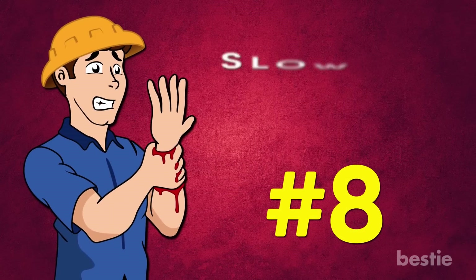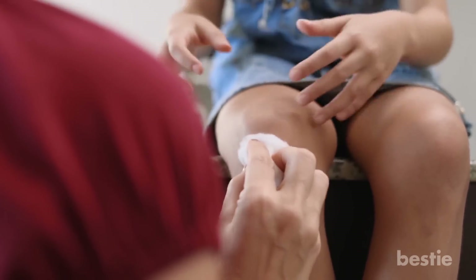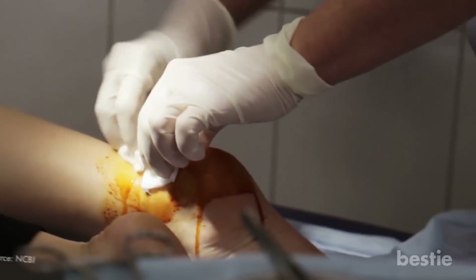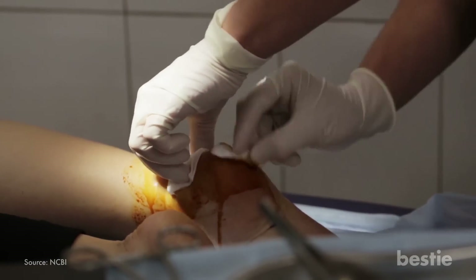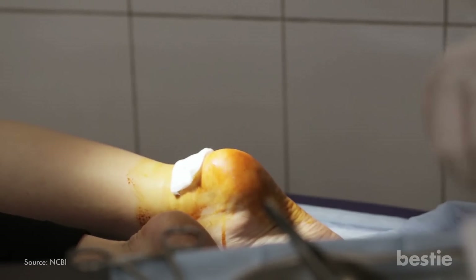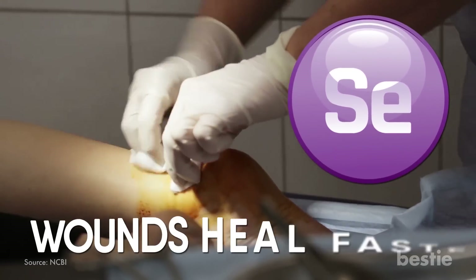8. Slow Wound Healing. Got a cut or a bruise that just doesn't heal as quickly as it should? Maybe you're not getting enough selenium. Part of the benefit of selenium being an antioxidant is that it helps cell tissue repair. When wounds don't heal or heal very slowly, it's worth examining your selenium status, as research suggests that selenium may help wounds heal faster.